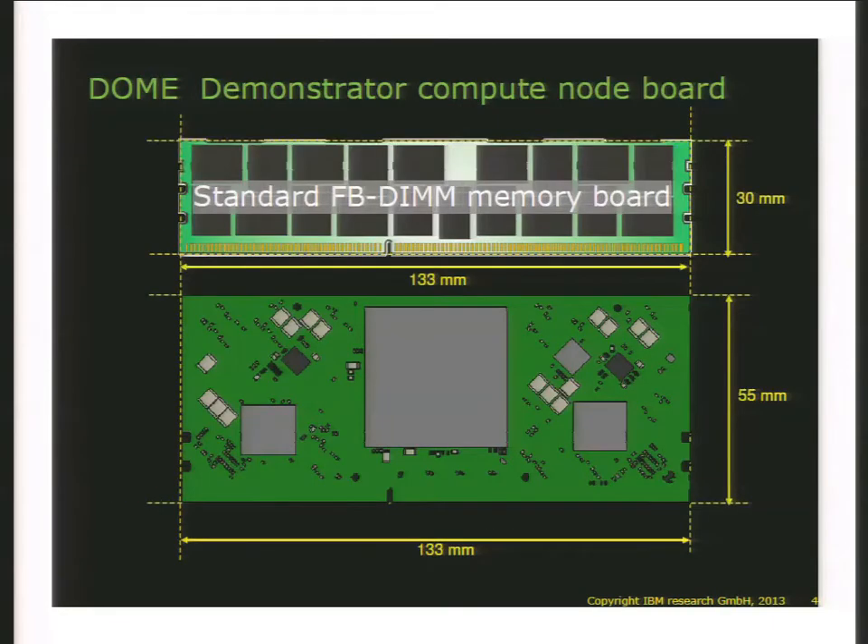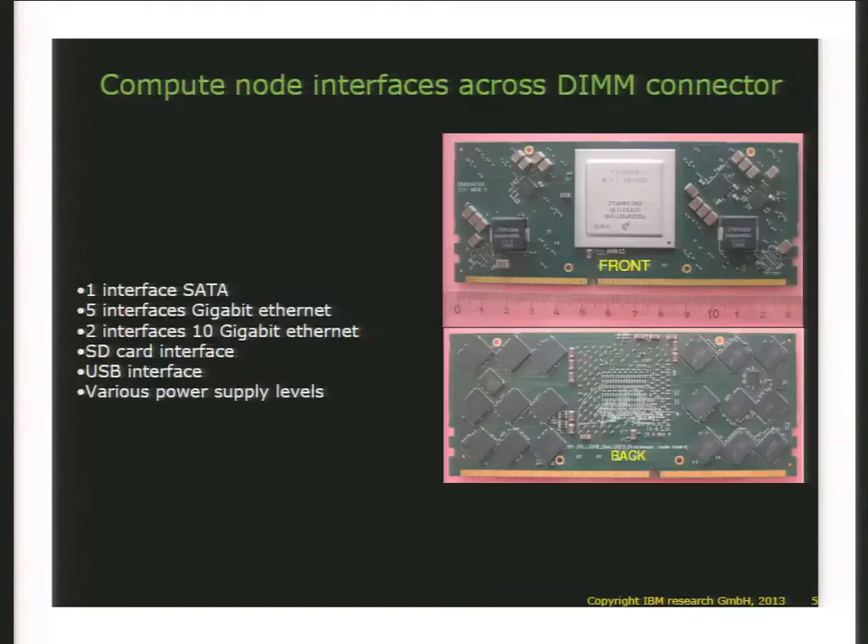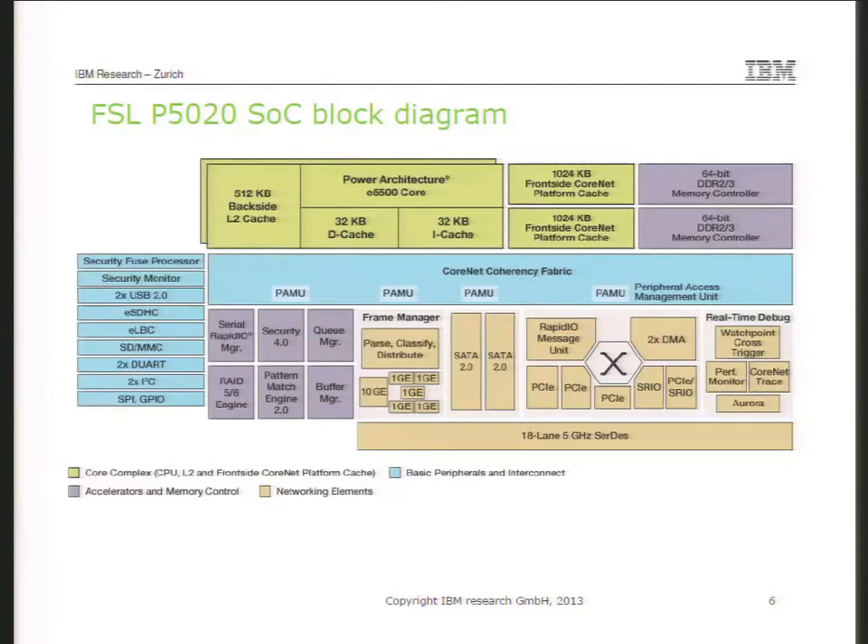Here you see the sizes and pictures of the first board. We basically said we want really low cost, so let's use a DIMM connector because that is only a dollar. Across the DIMM connector we redefine all of the signals — no longer DDR3 signals. Basically we have a bunch of Ethernet, SATA, SD card interface, USB interface, and various power levels.